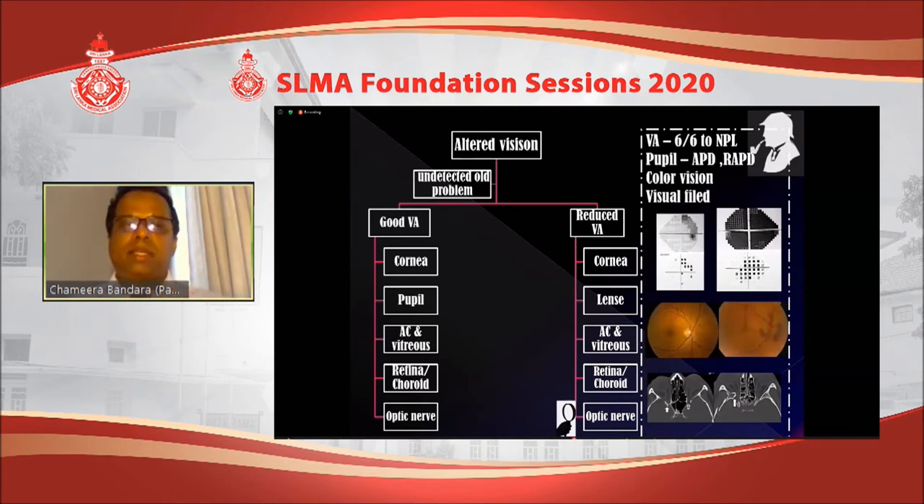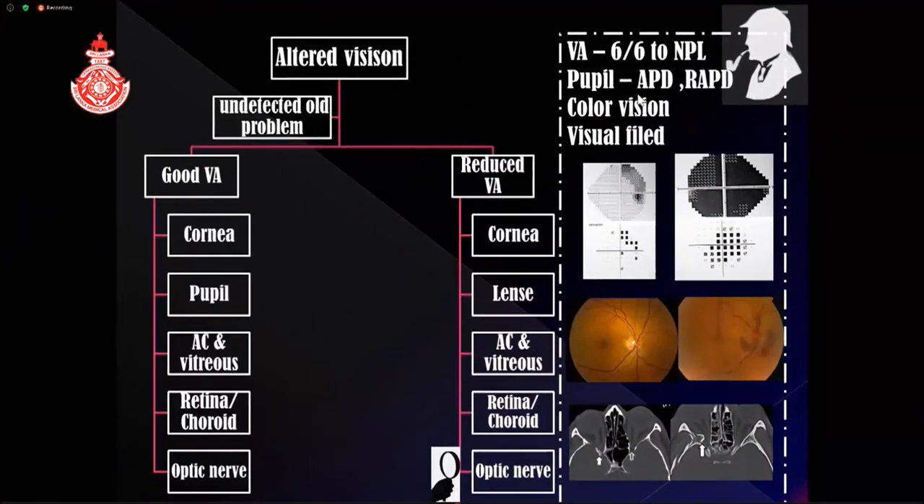Coming to optic neuropathy, which I discussed partly earlier, vision can range from normal to no light perception. The pupil will show an RAPD — relative afferent pupil defect — along with color vision defect and, in significant injury, central visual field impairment. Fundal examination can be normal in most cases, and CT may also not show significant changes in most cases, though rarely you can see a bone fragment near the orbital apex. The mechanism is that during blunt trauma, relative movement of the optic nerve within the optic canal causes small pillar vessels to break, leading to ischemia and vision deterioration.